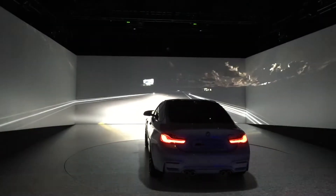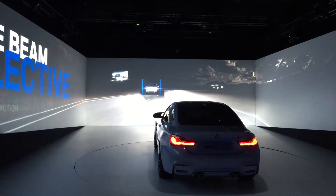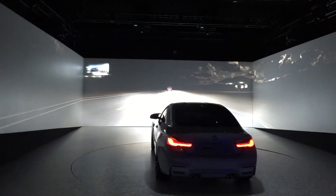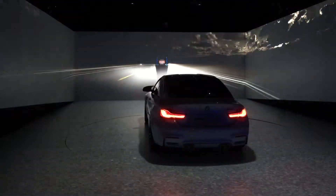Experience encounters a whole new way. BMW's selective beam detects other road users and selectively excludes them from the high beam laser light distribution. It provides excellent visibility in the dark without dazzling other drivers.